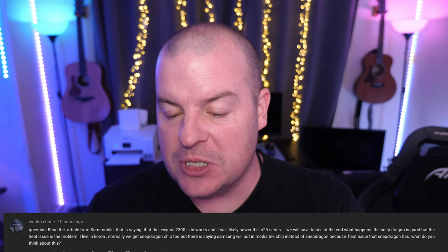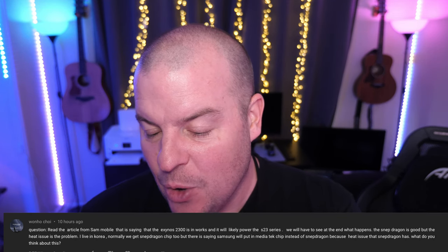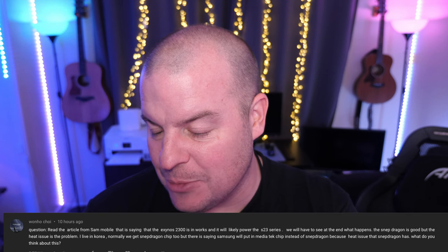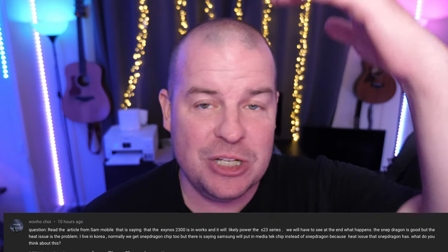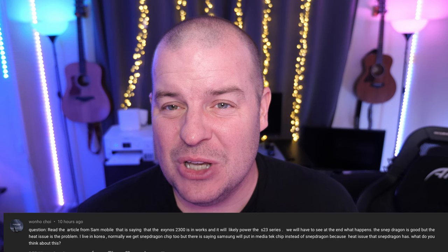First question from Juan Ho: he read an article on Sam Mobile saying the Exynos 2300 is in the works and will likely power the S23 series. The Snapdragon is good but heat is a problem. He lives in Korea — they normally get Snapdragon chips, but Samsung may put in MediaTek chips instead due to Snapdragon's heat issues. I've heard great things about MediaTek, especially their Dimensity higher-end chips — great performance. I'm totally open to anything that performs well. I personally haven't run into heating issues with Samsung phones, though I have with Pixel and Sony phones. Either way, I'd be cool with it.